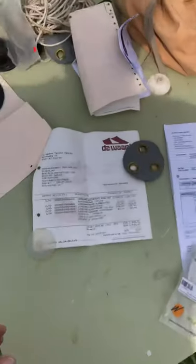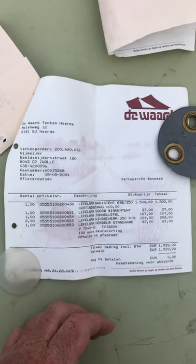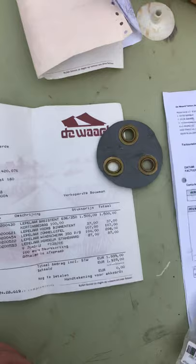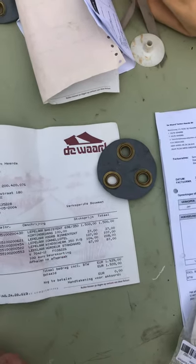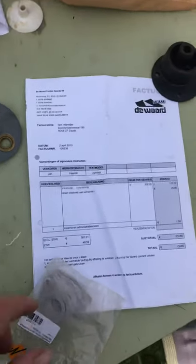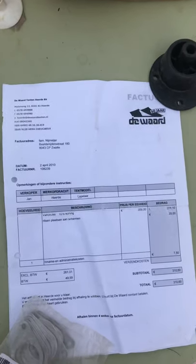I've got the original receipt for the tent — 1,939 euros bought in 2004. That included preparation for inner tents. Here we are, 5th of May 2004, and there's a receipt for the very alloyful which was bought on the 2nd of April 2010.